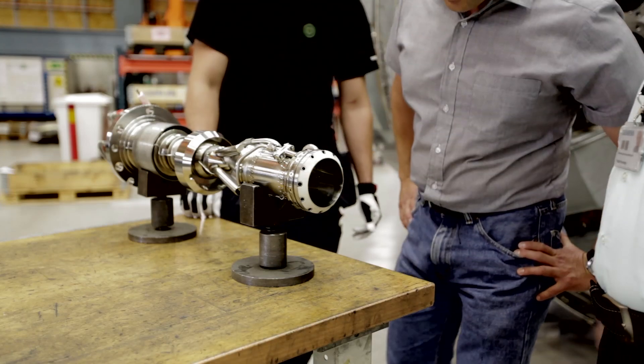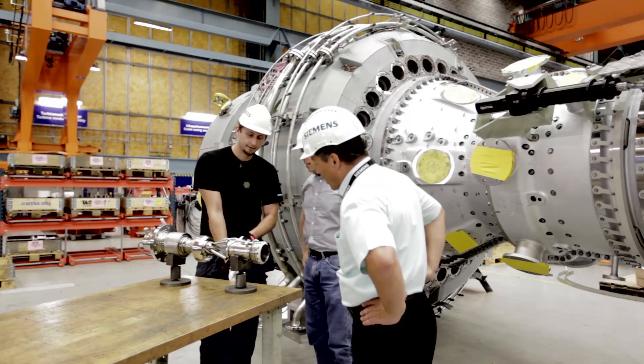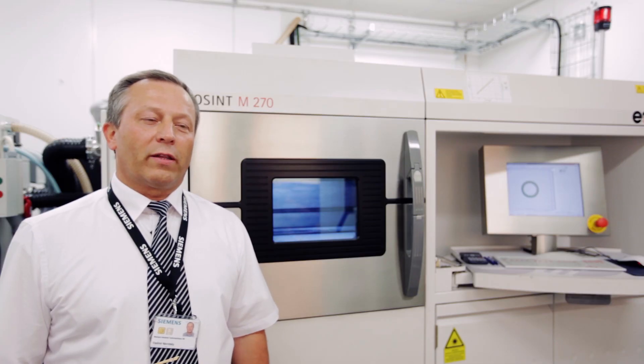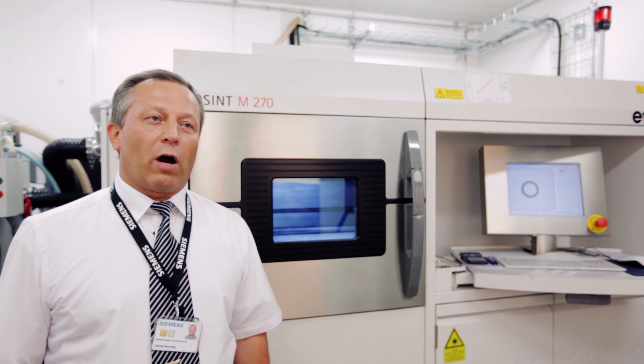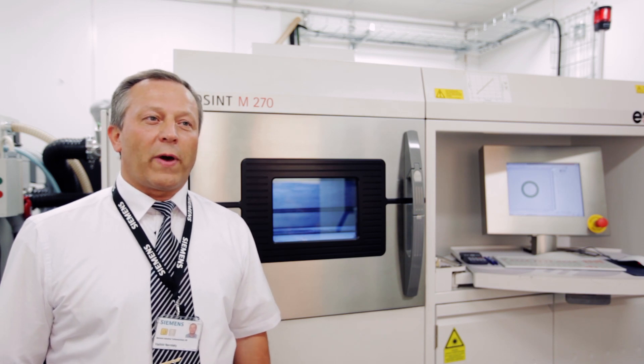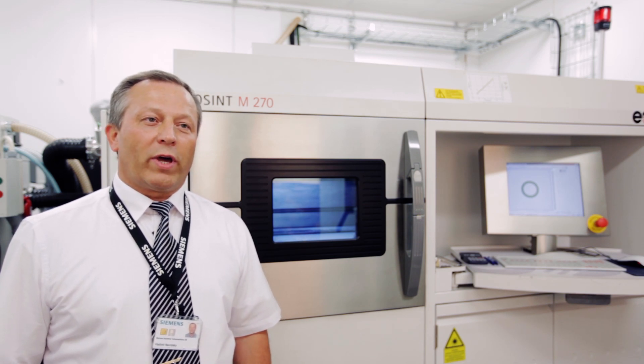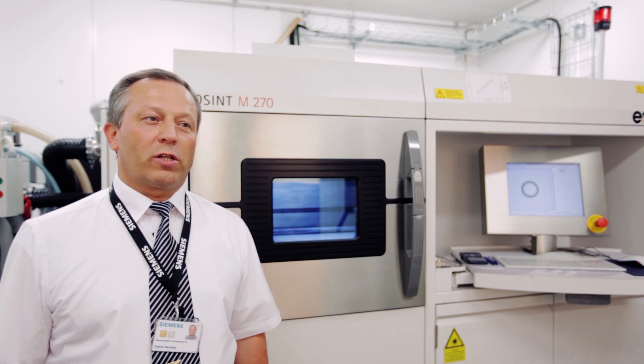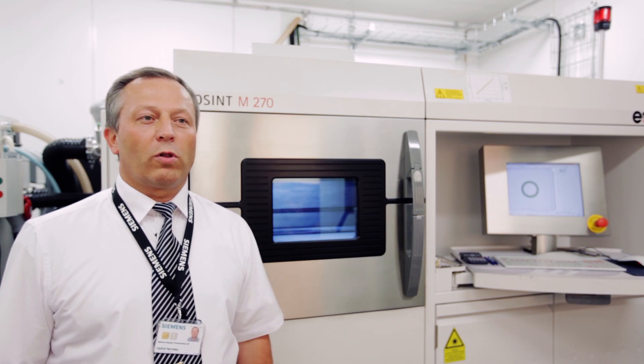Additive manufacturing opens up completely new horizons for customer service. With this technology, we can truly realize our concept of spare parts on demand. We can support our main strategy of regionalization, which means being closer to the customer.